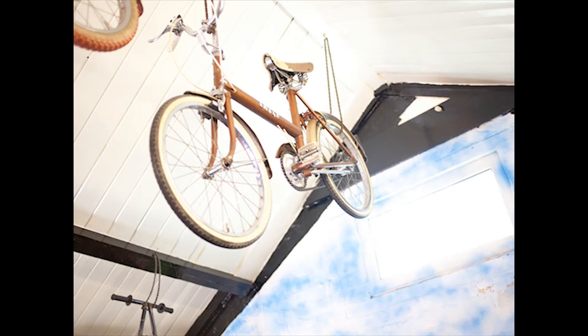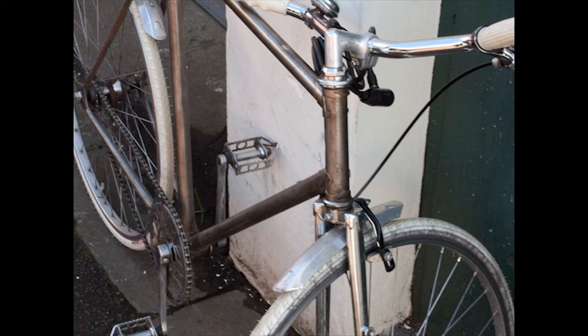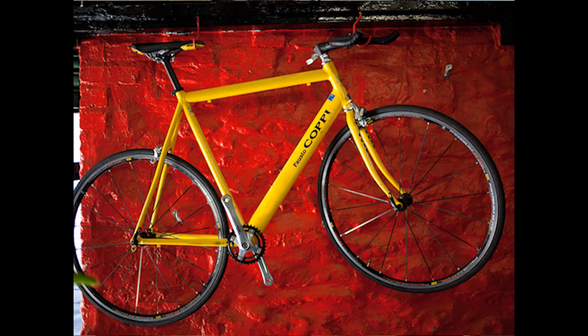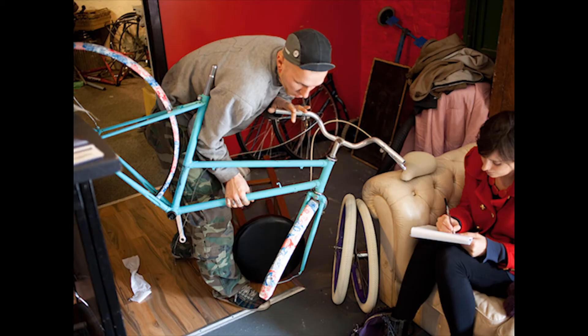Basically most of the stuff here comes for free — donations, or we get them from skips, or we find them ourselves on the streets. Some come from eBay obviously, and a few I bring from Europe as well. There are some Polish frames here, some Dutch frames.